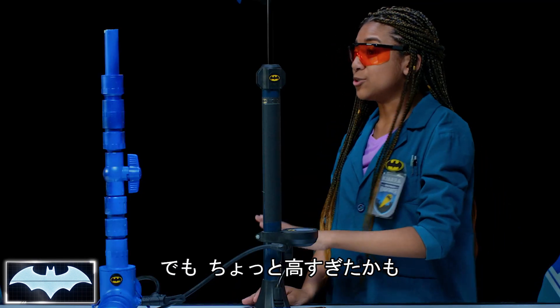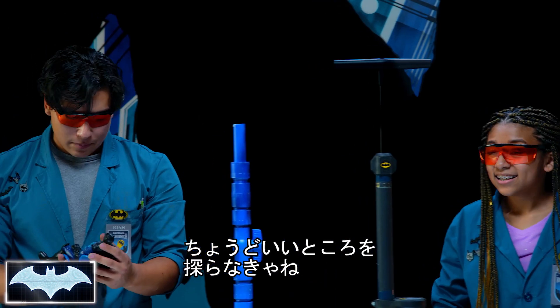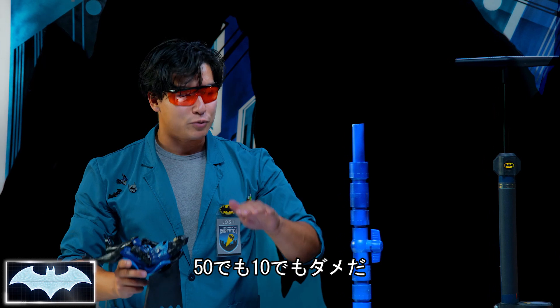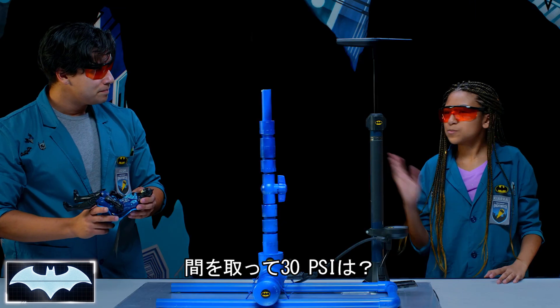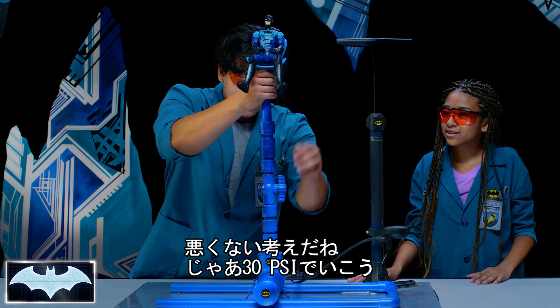Okay, so that was cool, but I think it went a little too high. I was just going to say the same thing. So there's got to be some sort of middle ground. That was 50, and 10 was too low. Maybe split in half — 30 PSI? Split the difference. I like that. Let's do 30 PSI.